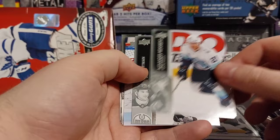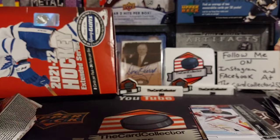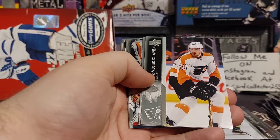We got three Young Guns in a row — that's pretty crazy! We got Smid, Grubauer, Nate Thompson, Ritchie. Imagine pulling all the Young Guns in a row. And then we got another Young Gun, Adam Beckman. Wow, we are pulling all the Young Guns. I'm not even choosing from the same pile, so maybe that's why.